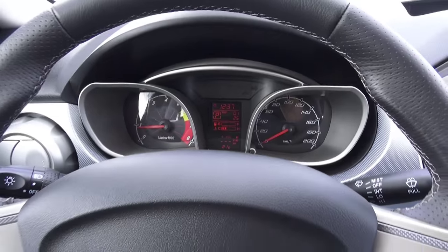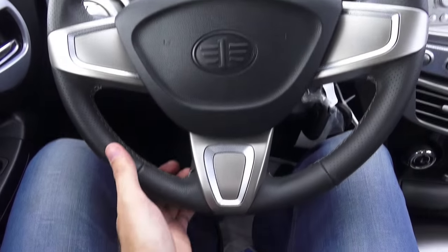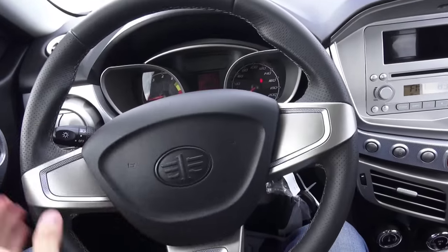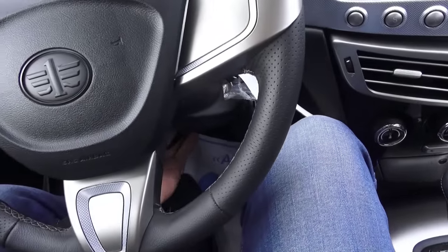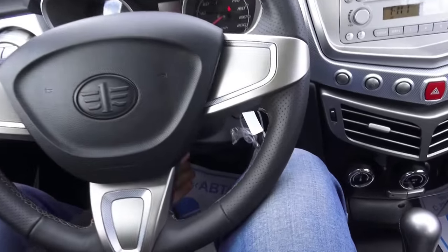Very nice startup. This car comes equipped with hydraulic assist power steering. The steering wheel horn is not bad. Manual turn signals — you can see you just use the stalk right there.